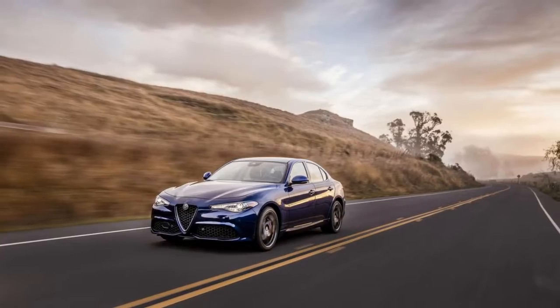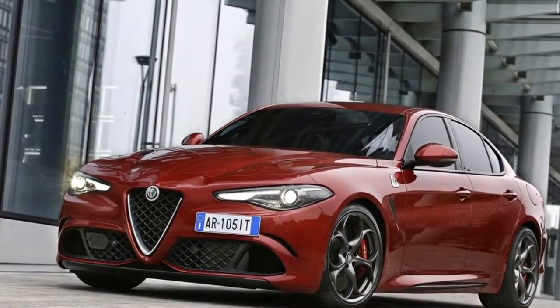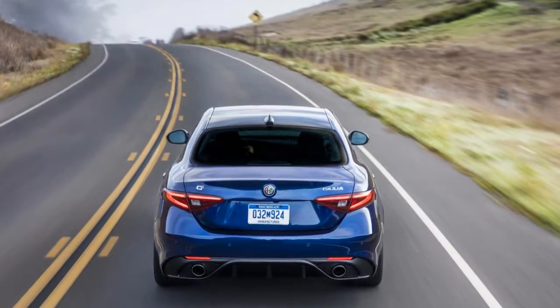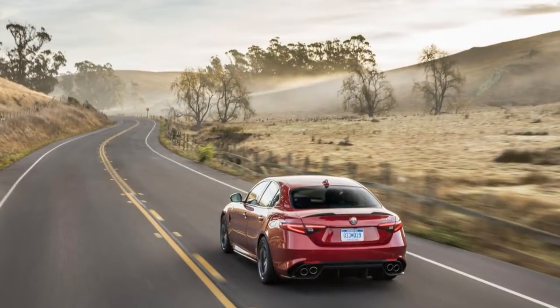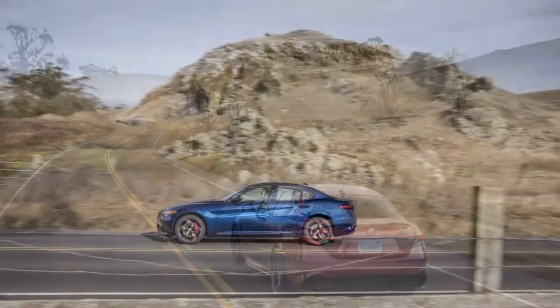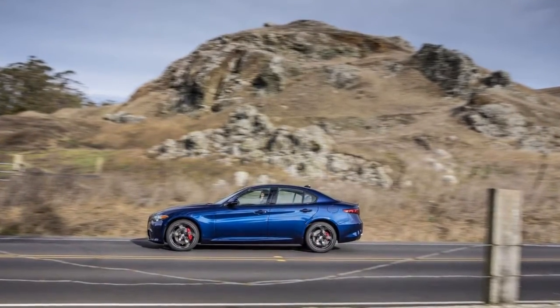Notable ones include a cold weather group with heated seats and a heated steering wheel, a Harman Kardon audio group with 14 speakers, and a sport package that has its own styling add-ons and suspension tuning. On the safety front, automatic emergency braking, adaptive cruise control, and lane departure warnings are packaged together in the driver assistance dynamic plus package.